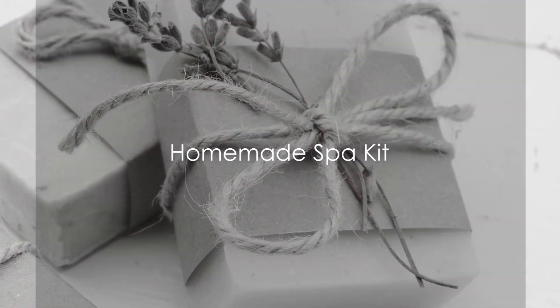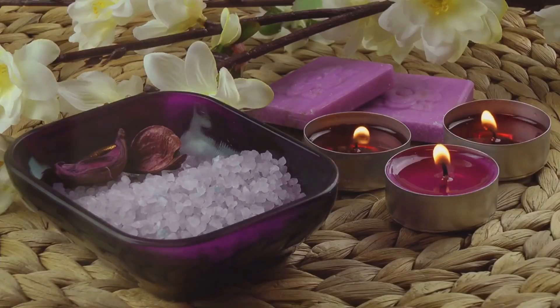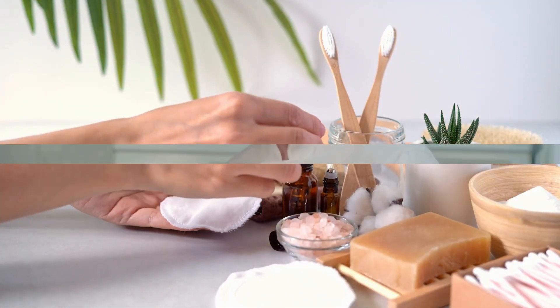Let's delve into our final set of DIY gift ideas. We start with idea number six: the homemade spa kit. Picture the delight of a spa experience right at your own comfort. The ingredients are simple — bath salts, essential oils, and scented candles. Package them in a reusable container and you have a spa you can take anywhere.